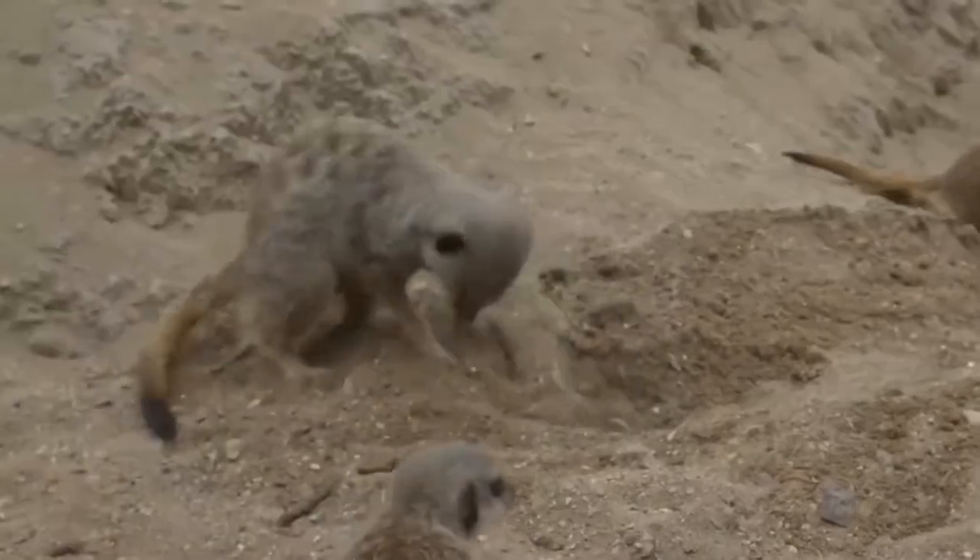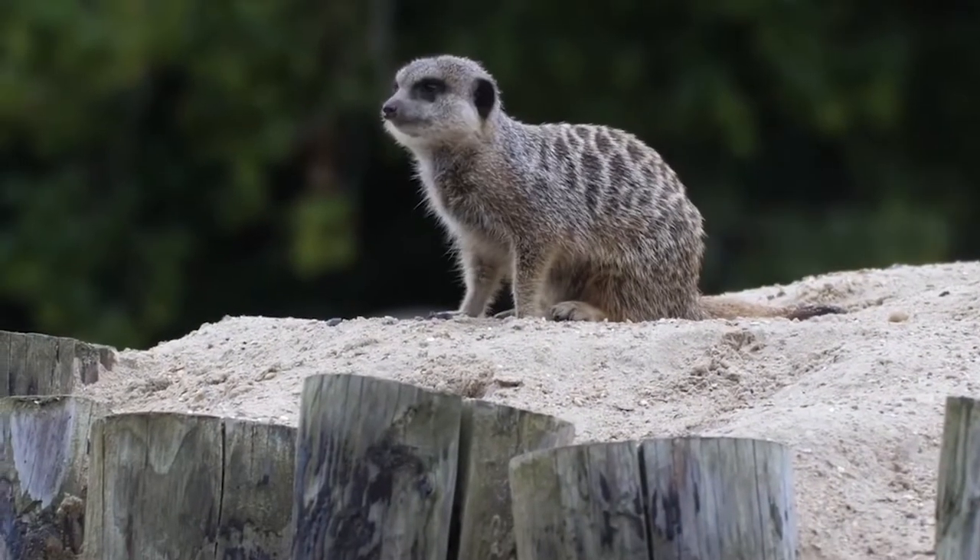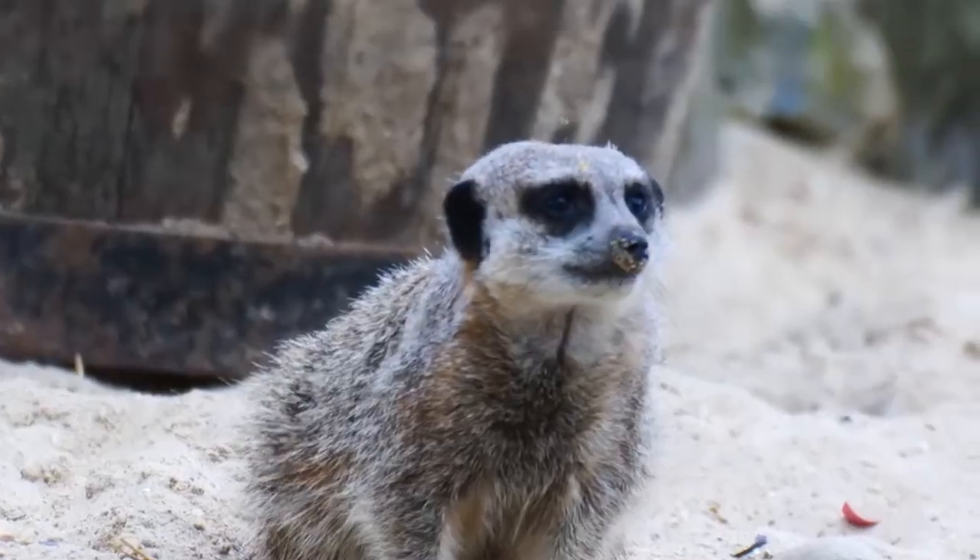These guys have perfect stripes — each one's stripes are completely unique, and that allows us to tell them apart. It's a bit like a meerkat fingerprint.